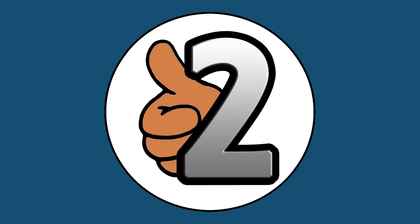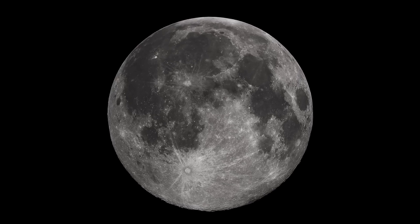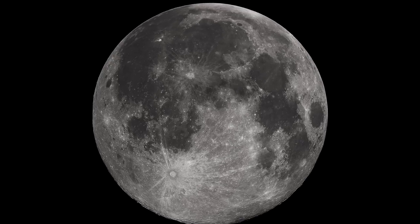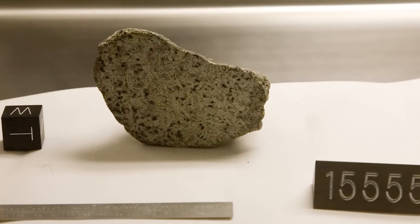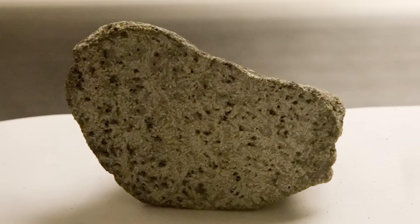Number 2 – Moon rocks. But what about physical evidence then? Photos can be doctored, yes, but what about actual physical proof the moon landings took place? Look no further than moon rocks. During the six manned missions to the surface of the moon, NASA collected 380 kilograms — that's 838 pounds — of moon rocks and brought them back to Earth.